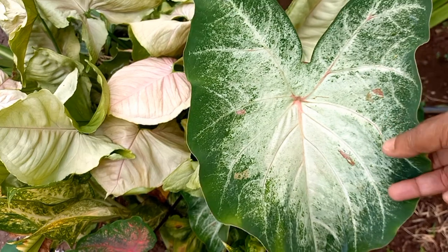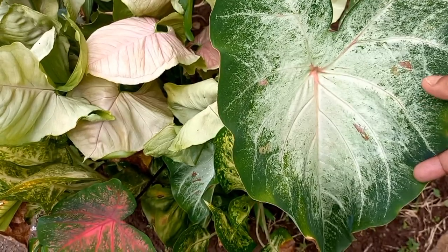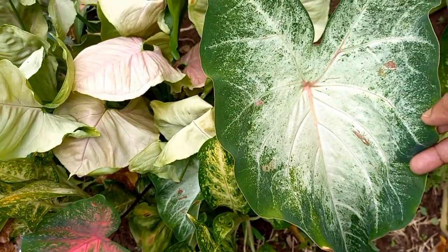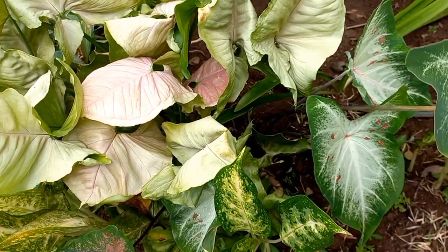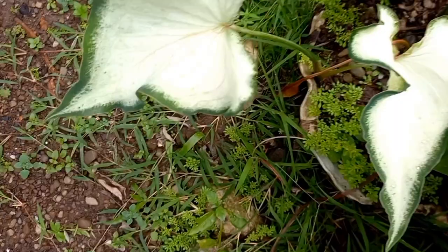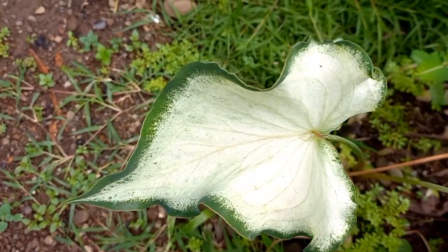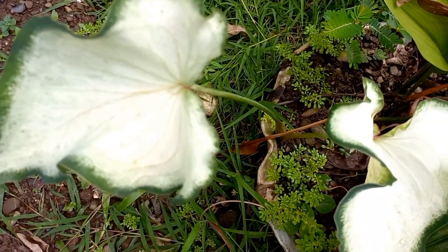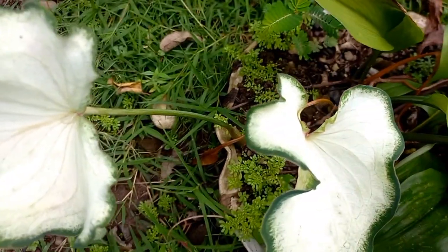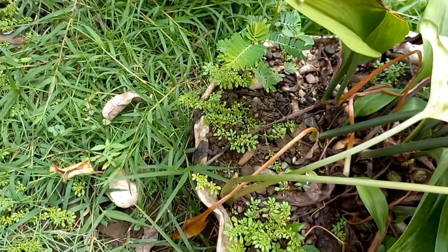We have this white color and also a green color plant here — it's the same plant but it comes in different colors. This one is a different color; it's white and green at the edges, as you can see. These are some of the plants we have here.